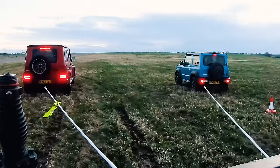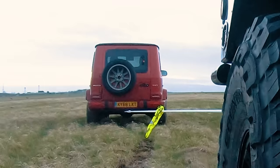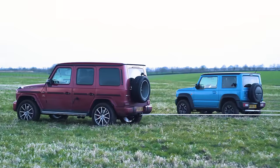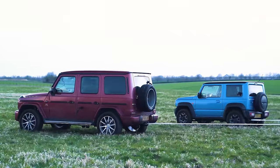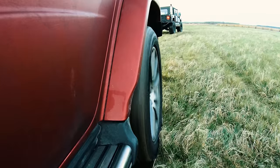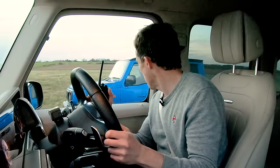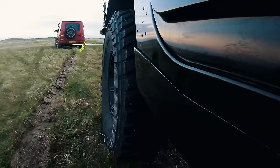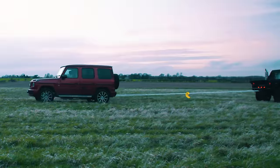So let's see if that helps. Okay, let's take the strain. 3, 2, 1 — heave! Come on! We're definitely going backwards. And now I'm just digging a hole. No. Another victory for the blubbering Hummer.